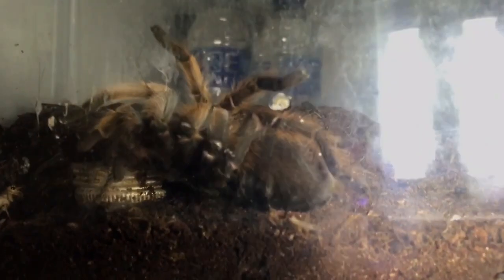In this one is my Cyriopagopus Kraken. And this one is my Orphnaecus species New River - that one's obviously going to be out, it's always out.